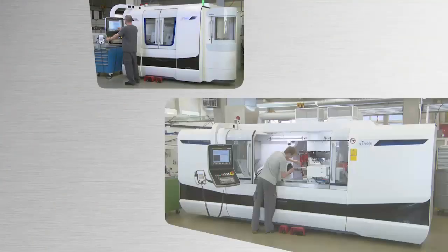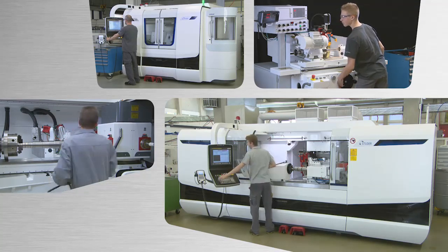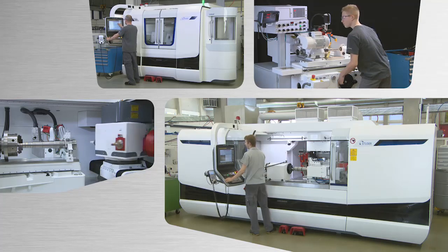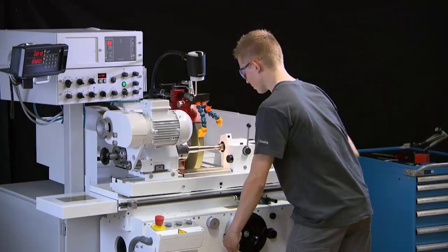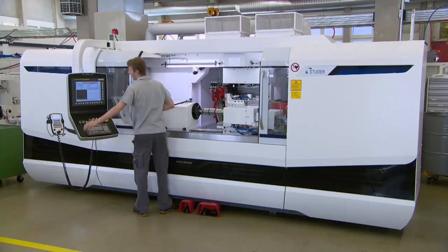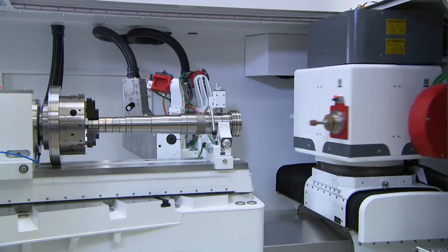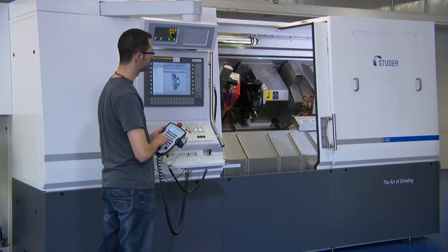Studer offers a comprehensive machine program for all possible cylindrical grinding processes, for either single-part production or series production of small to medium-sized workpieces. This comprises conventional and universal cylindrical grinding machines, internal cylindrical grinding machines, as well as machines for production and combined hard fine machining.